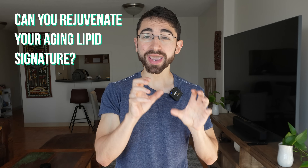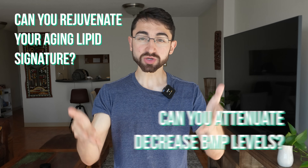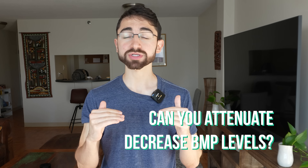And now for my favorite question addressed by the study: Can you rejuvenate your aging lipid signature? Can you attenuate or decrease BMP levels? Or are we just stuck with an aging lipid signature no matter what? Well, the answer is yes — we can rejuvenate our aging lipid signature and reduce BMP levels with exercise.